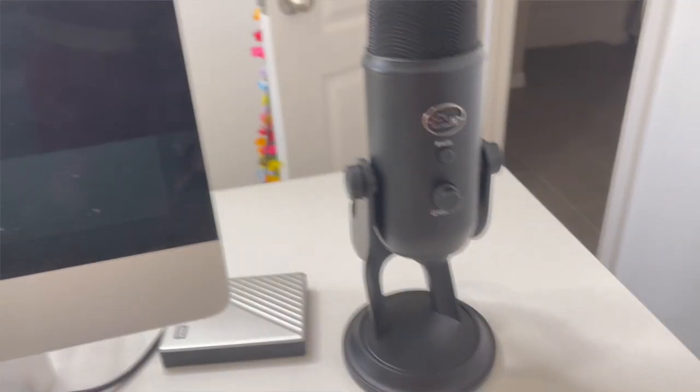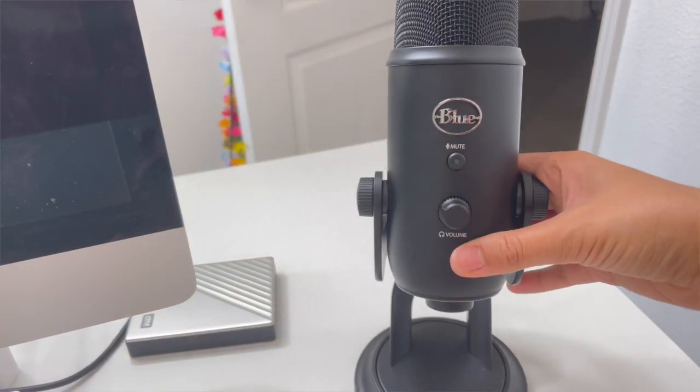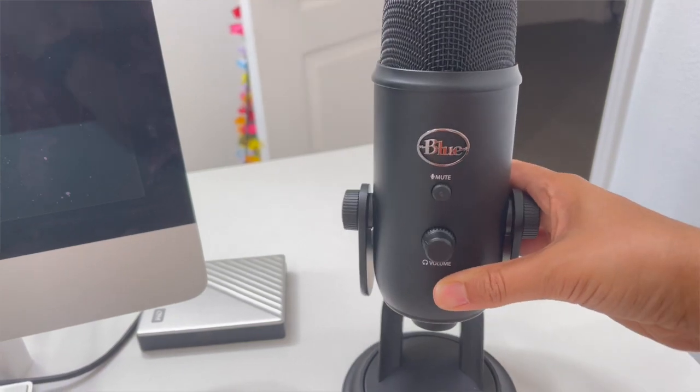Something new I recently started using is this microphone. This is actually the first YouTube video I'm recording with it, so I'm testing it out to improve my sound quality. I'm mostly using it for YouTube, Reels, TikToks, and YouTube Shorts to see if it helps with sound quality, because I'm not looking to invest in a new camera yet.